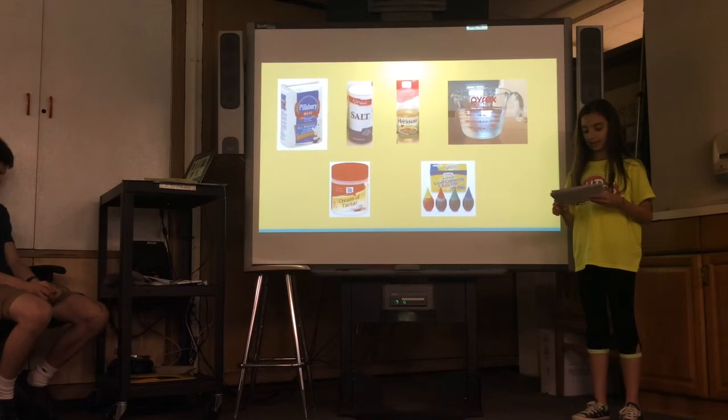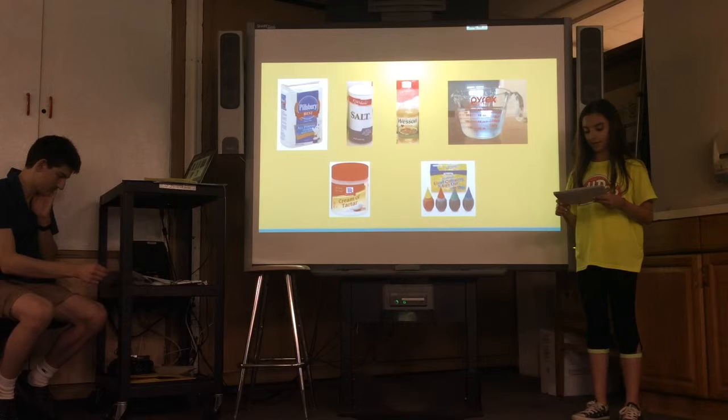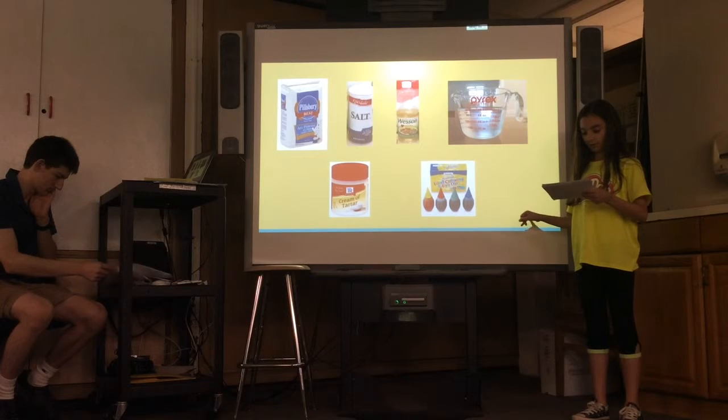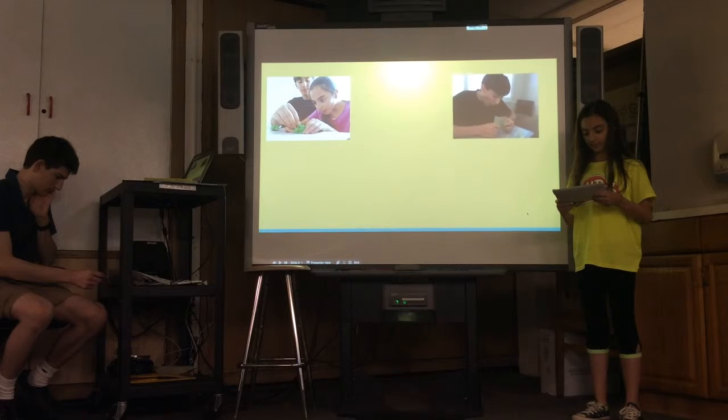According to my interviewee, an intern from Hasbro — the company that makes Play-Doh — the most popular age group that uses Play-Doh is children ages 5 through 10. This is because children about 4 and under may not be trusted to use Play-Doh and not eat it. Children about 11 and older lose interest in Play-Doh but still play with it every once in a while with younger siblings or to bring back memories.